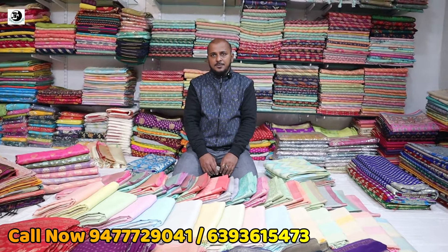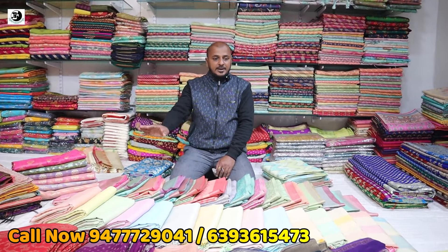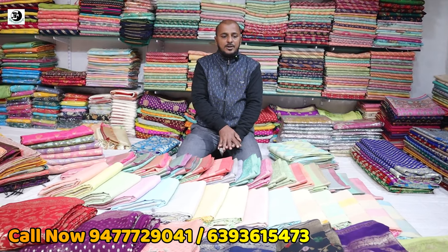We are here to sell. What's your preference? What about our collection? We have to look at what we have seen today — George silk, Khaddi, the Organza, the Organza tissue.